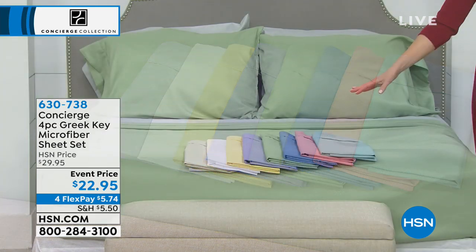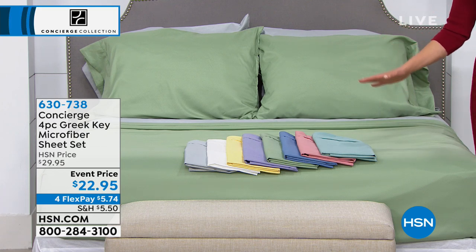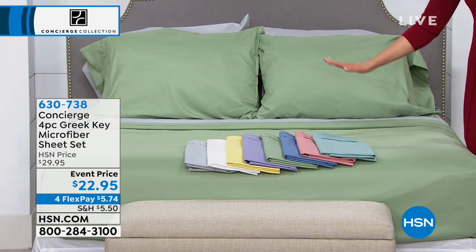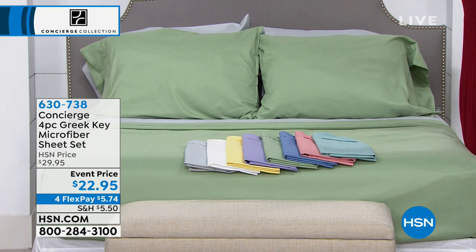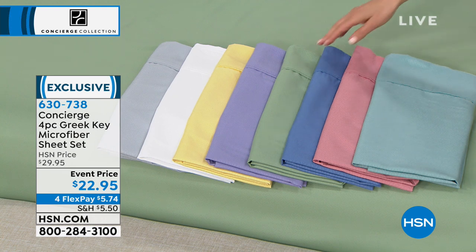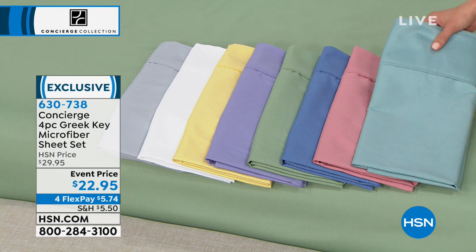This is the Greek Key Microfiber — four pieces: a flat sheet, two pillowcases, and some gorgeous colors to choose from. What you see on the bed is our beautiful sage green. It's just dreamy and absolutely gorgeous. Starting with the gray, that's our silver color. Then it also comes in white, a beautiful yellow — sort of a sunflower yellow — a really pretty lavender, sage again, a blue that's a true classic blue, our rose, and the aqua.